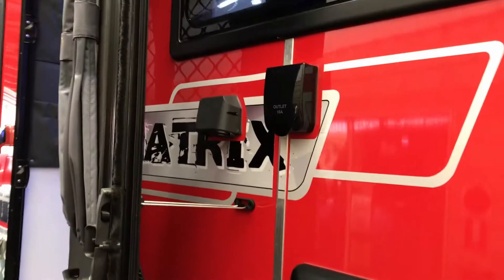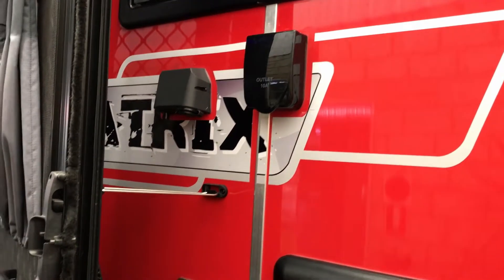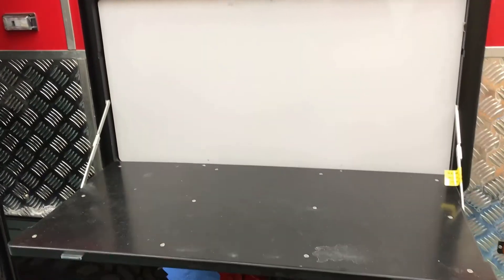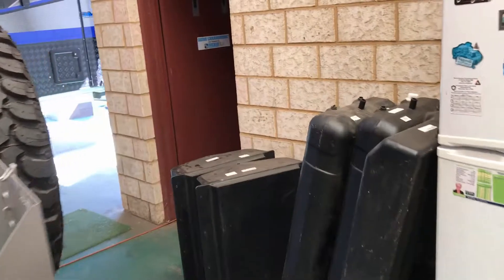Swing back around, we've got connections for our 10 amp, connections for the TV aerial, 12 volt plug, and a picnic table for our TV and nibblies to sit on. Second exterior speaker. Come around the back.